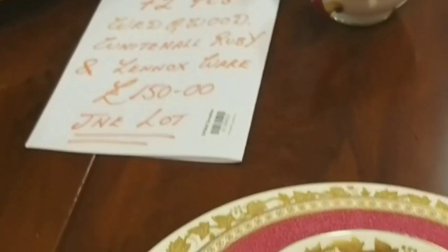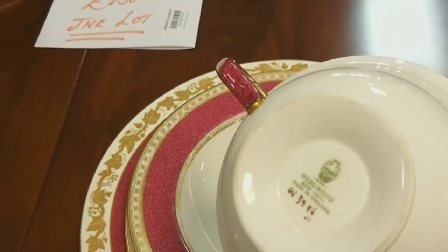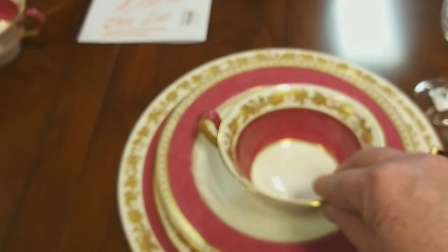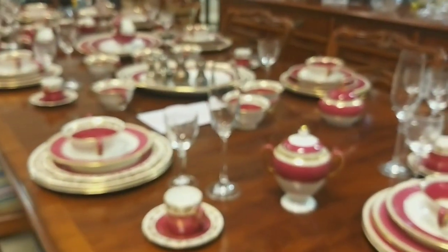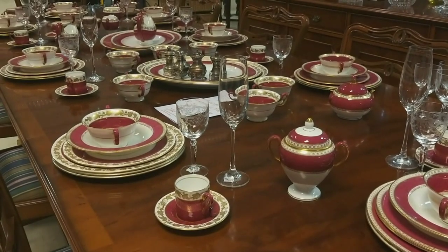And then the pièce de résistance — Wedgwood Whitehall Ruby. I think it also refers to it being Lenox Square, so I'm not entirely sure whether those details are correct. If you recognise this pattern let me know in the comments. Carry on watching the video and I'll show you another shop where I think it had the identical pattern.